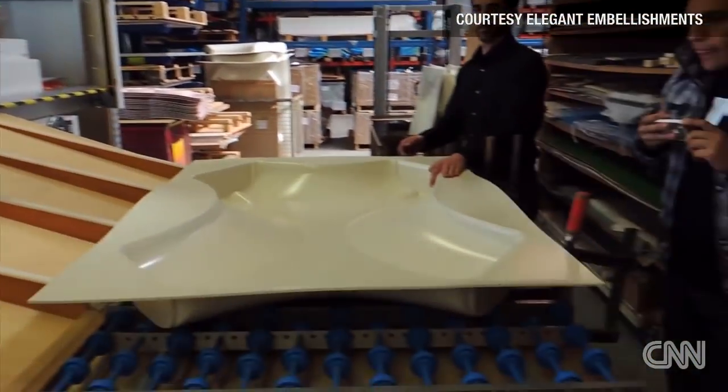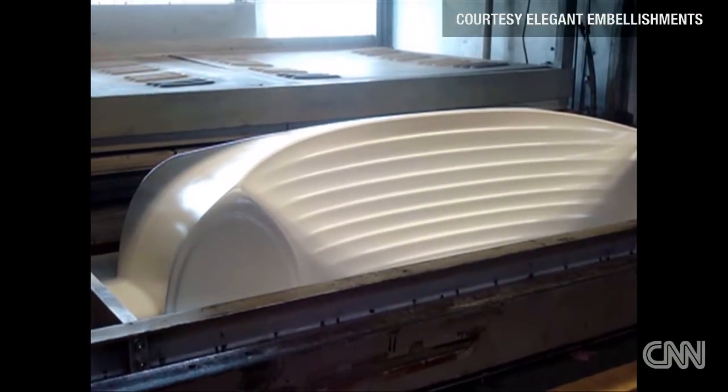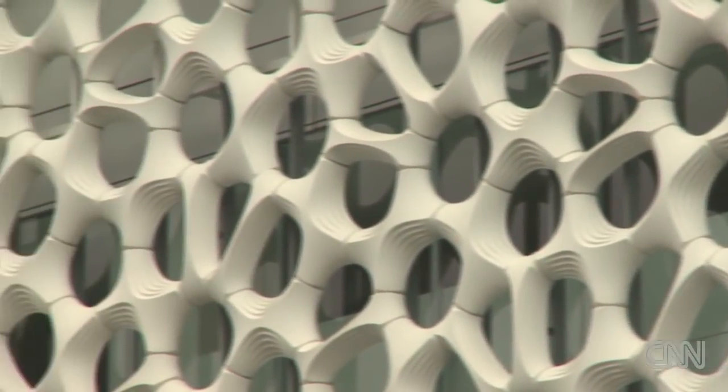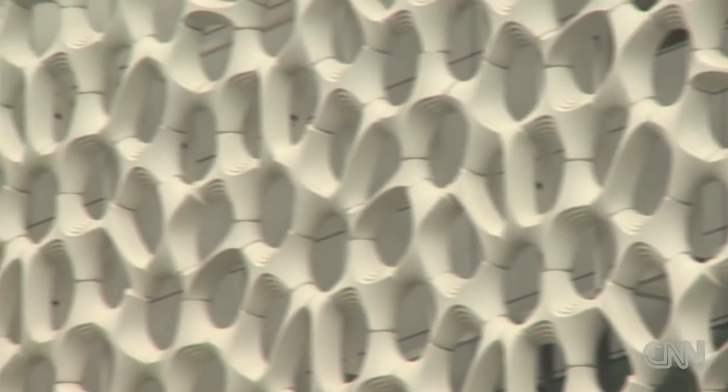When pollutants come into contact with the modules, they're turned into compounds like water and carbon dioxide. The design is inspired by natural shapes — it's kind of similar in appearance to corals. There is a need in the photocatalytic reaction for a maximum surface area, and the natural forms of corals are very good at doing that.